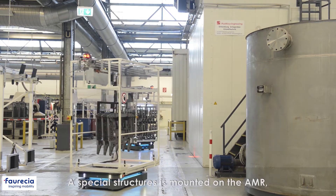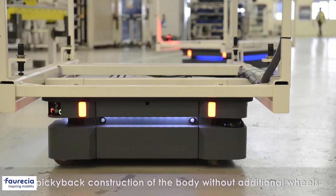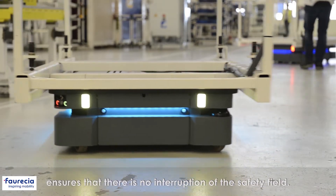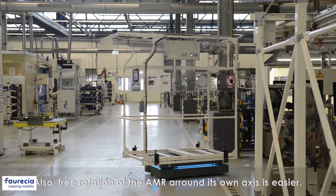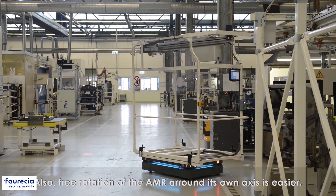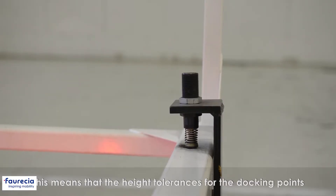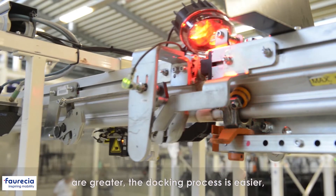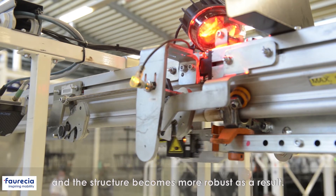A special structure is mounted on the AMR, which handles the transfer of the frame parts. The piggyback construction of the body without additional wheels ensures that there is no interruption of the safety field. It also enables the AMR to rotate smoothly around its own axis. The body of the AMR can swing freely, meaning that the height tolerances for the docking points are greater. The docking process is easier and the structure becomes more robust as a result.